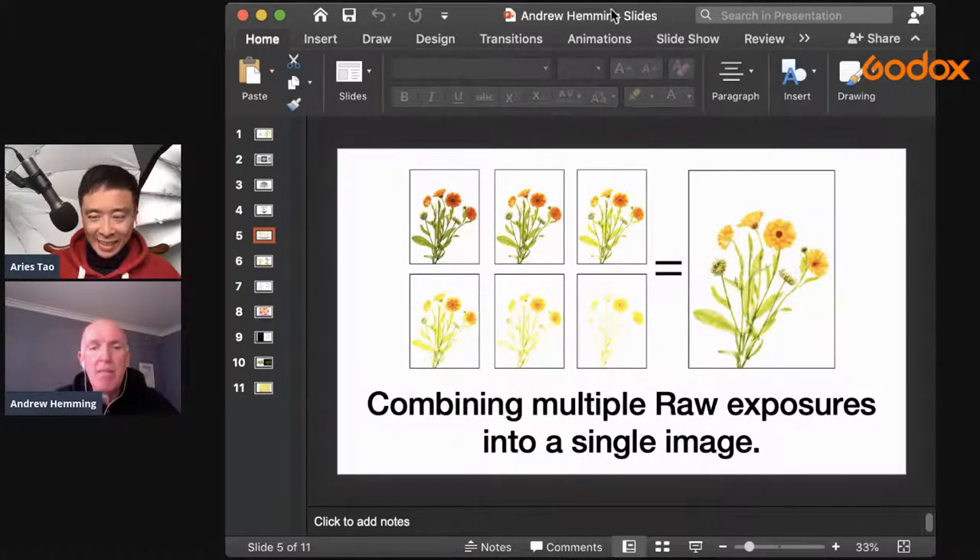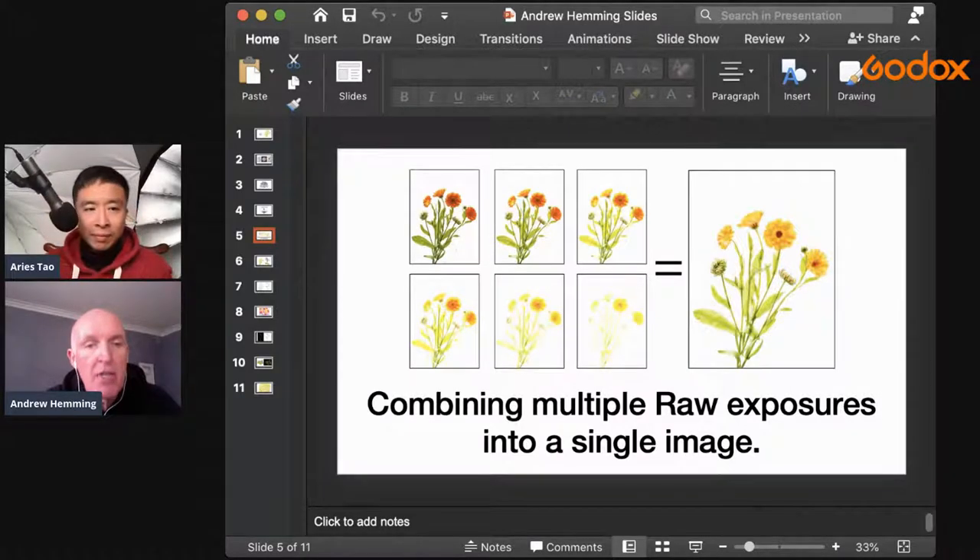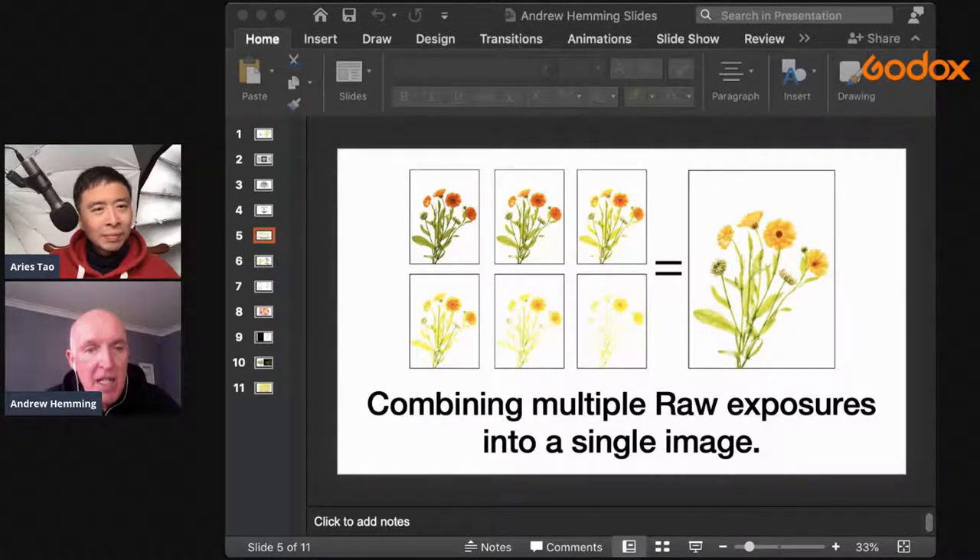We're going to take multiple images and then combine them together. Keep everything the same between each capture, and then we'll combine them. As far as the exposures are concerned, we don't want to go under - we start with a correct exposure and then we want to overexpose. There's about one stop between each of those images. We want to gather the translucent effect - it's not transparent, they'd be invisible if transparent. We want that translucent look.